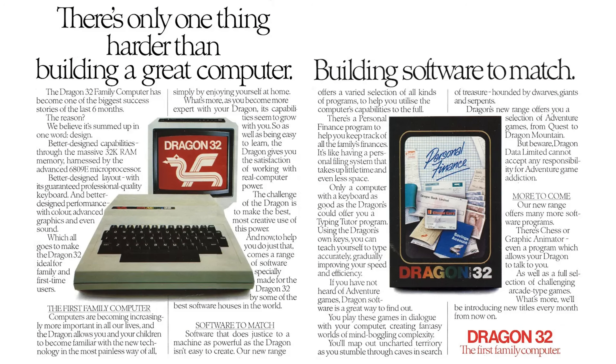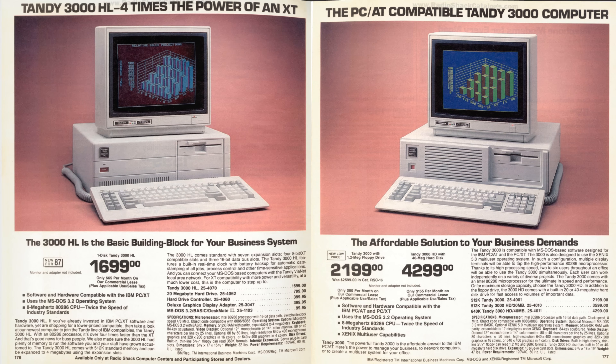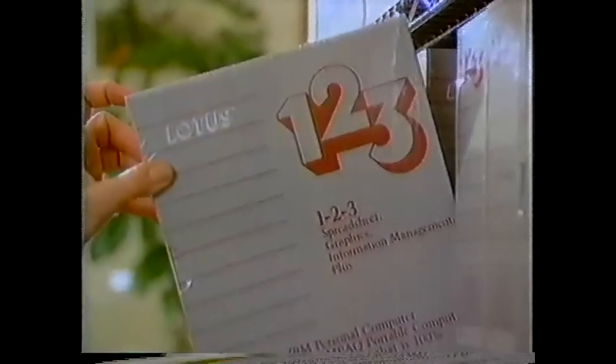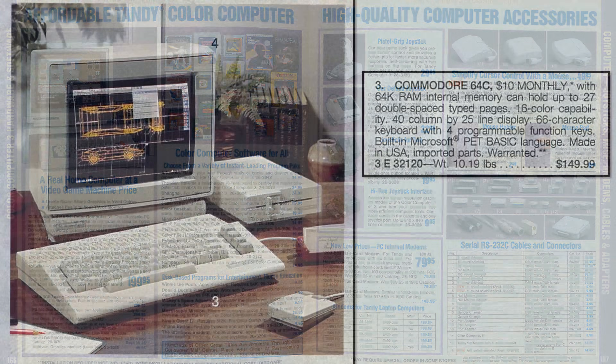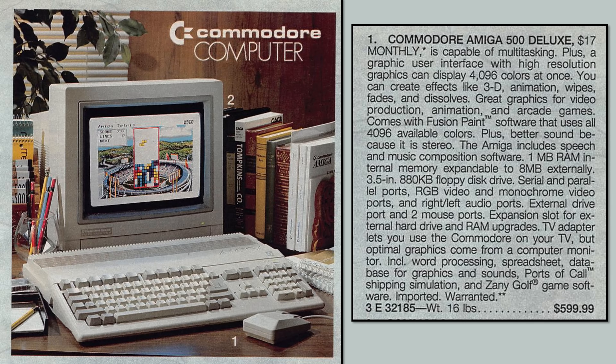The CoCo got additional peripherals including the Orchestra 90CC for better sound, a hard disk interface for the small business market, and a wide range of software. But IBM PC compatibles ruled the office, and Radio Shack devoted far more catalogue space to selling those. The Color Computer 3 continued as a budget machine, dropping to $200 in 1988, remaining on sale at that price until October 1990 when Tandy announced its discontinuation. That was still good value when a Commodore 64C with worse graphics and less memory cost only a little less, and the Amiga was three times the price.